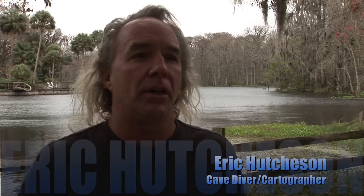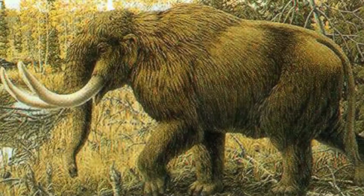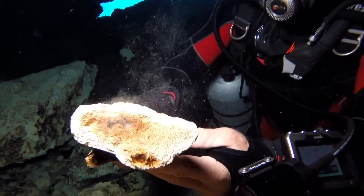Right behind me here at Silver Springs, underneath the water, underneath the silt, underneath the algae, is a vast array of artifacts from the whole history of Florida — from 40 million years ago to today. All the things that went in the water and were created in the geology. This is a mastodon tooth. All of the remains of everything that happened 10,000 years ago is right here in the bottom of this spring.